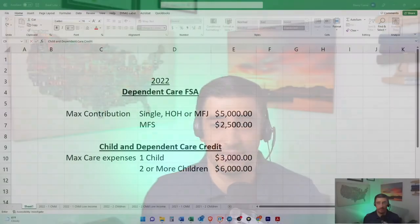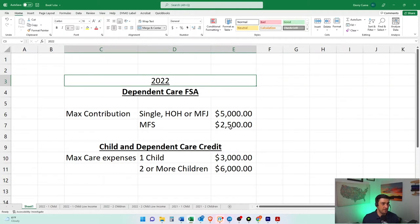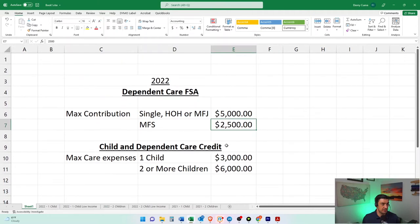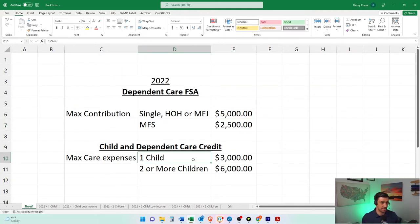To illustrate how this stuff works, we're going to take a look at my lovely spreadsheet here. We're talking 2022. The max that we can contribute to a Dependent Care FSA is $5,000 for filing statuses — single, head of household, or married filing jointly. For married filing separate, it's half of that, $2,500 — they penalize us as with everything for married filing separate. And then the Child Dependent Care Tax Credit max amount that we can apply towards the credit is dependent upon how many kids we have: one child is $3,000, or if you have two or more that you're paying daycare expenses for, it's $6,000.